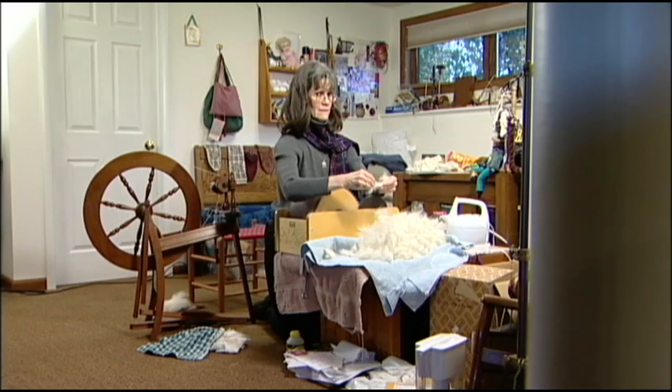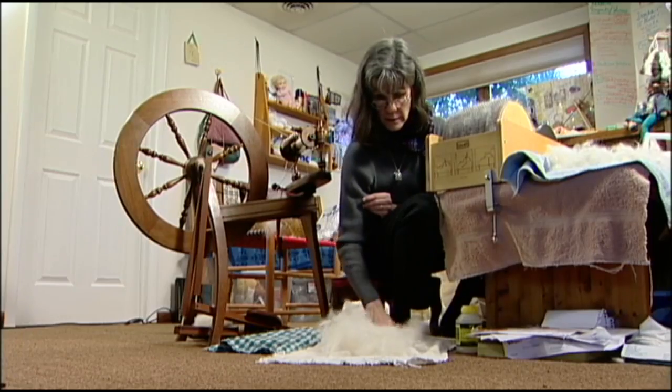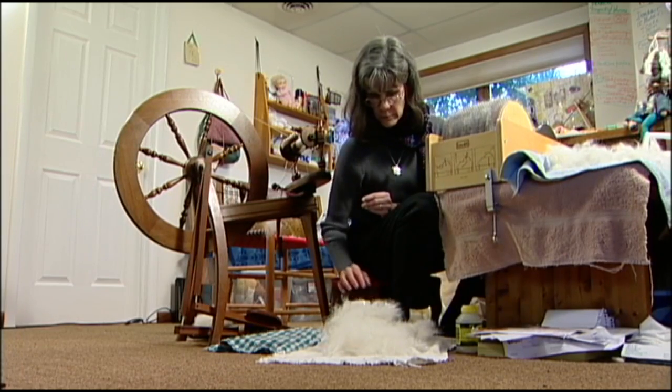Once in a while, we meet someone who can spin a good tail, literally and figuratively. It's something to talk about — something that sets me a little bit apart from some of the other spinners.